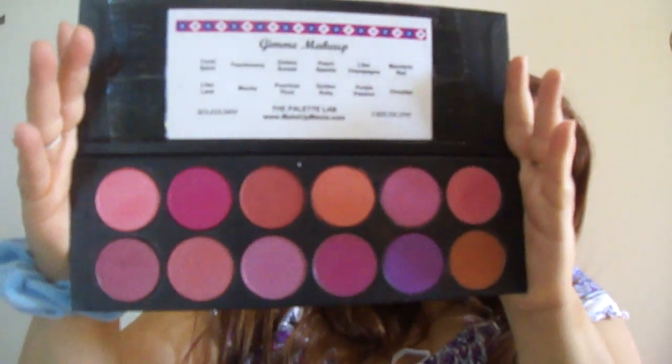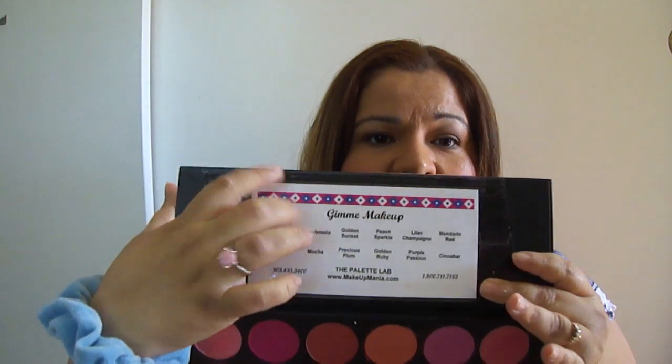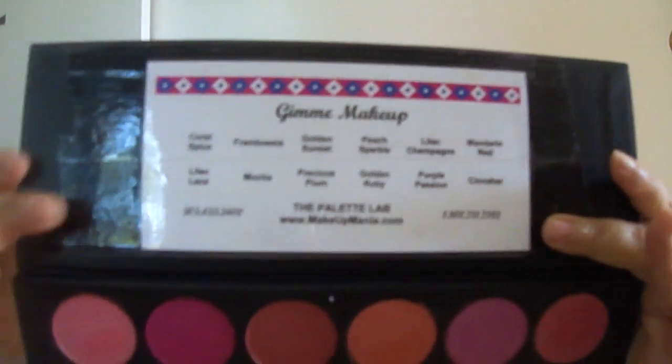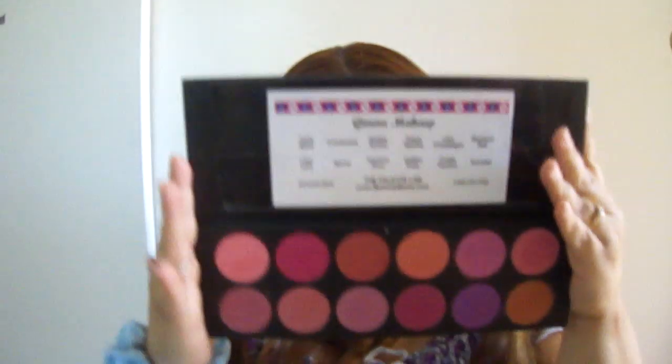You pick all your colors — these are all the colors I picked — and you can have it personalized, which I did to the name of my blog. They place your colors in here, so this is how it comes. Mine was packed very well.